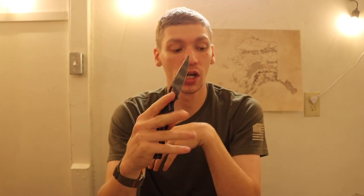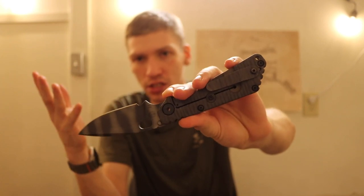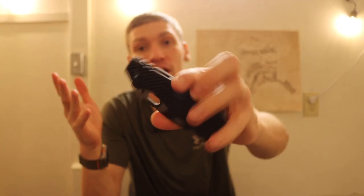Last up for folders is the Strider SNG. This is definitely a bit of a flex because it's a very expensive knife. Emersons run about $200-$300, the Auto Adamas is about $350, but the SNG is about $600. That said, if you're doing a lot of work and want a well-made folder that can take on a lot and perform well, you'd be really hard pressed to beat something like the Strider SNG in military or LE environments.